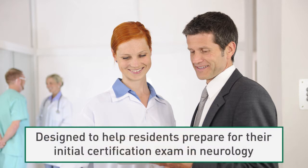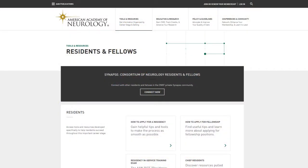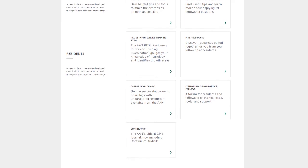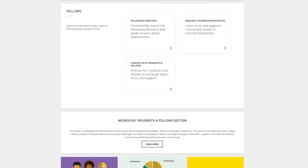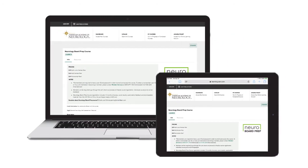The AAN Neurology Board Prep course is designed to help residents prepare for their initial certification exam in neurology. The course materials are all based on the ABPN's content outline. The AAN is continuously working on new ways to support its members across their professional lives, including providing tools and resources for residents and fellows. Now AAN members can get help preparing for their neurology boards anytime and anywhere.